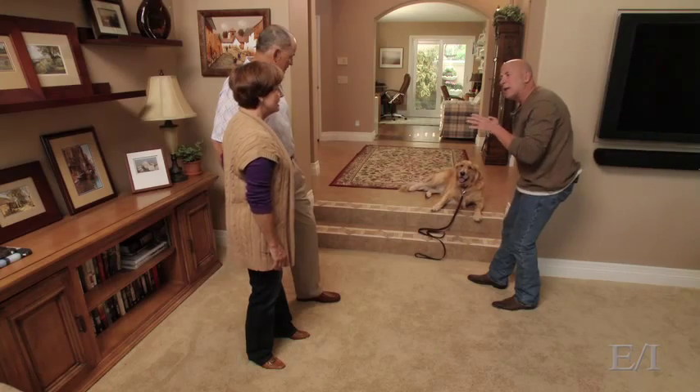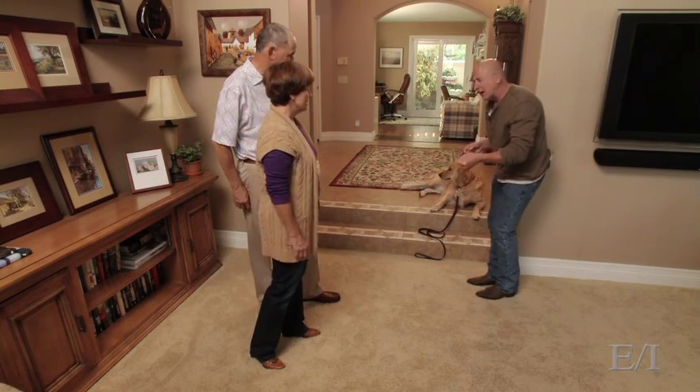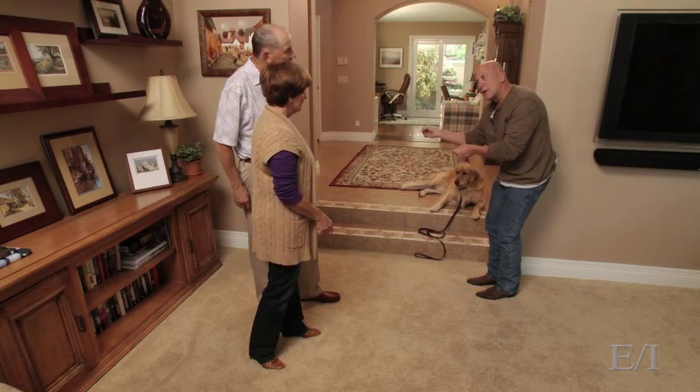Once the dog was consistent with me, I handed the dog off to Janie. Janie, I'm going to have you do the same thing I just did. You're going to be holding onto the leash with your left hand and guiding him with your right hand.